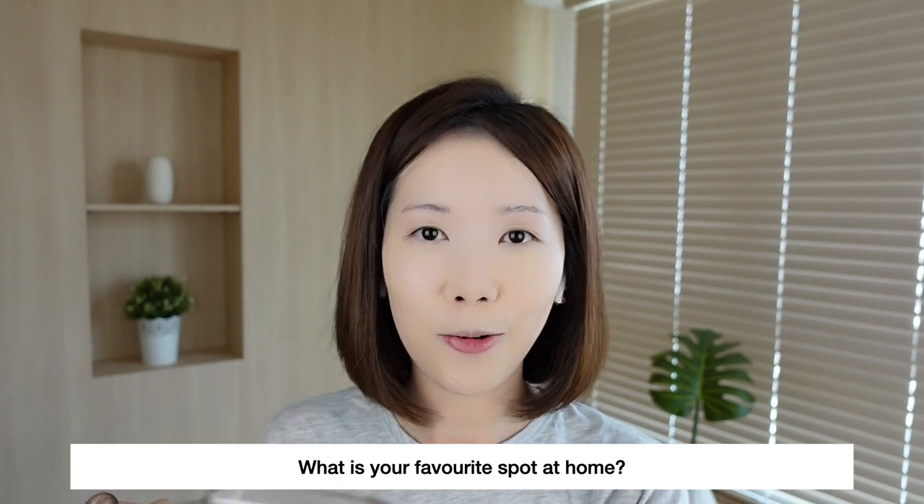I just applied eye primer and now I'm going on to eyeshadow. I'm using this palette that has three colors which makes it so much easier — I don't have to manually mix colors. It's the eyeshadow palette I've been wearing so often lately, saves me so much time.